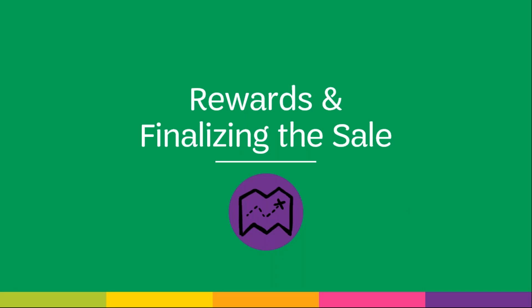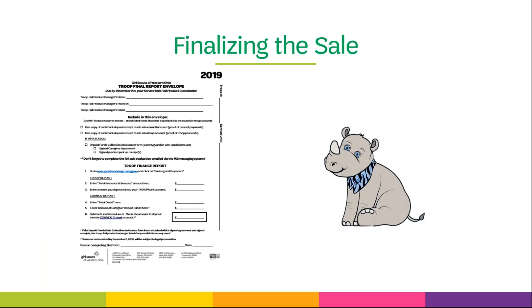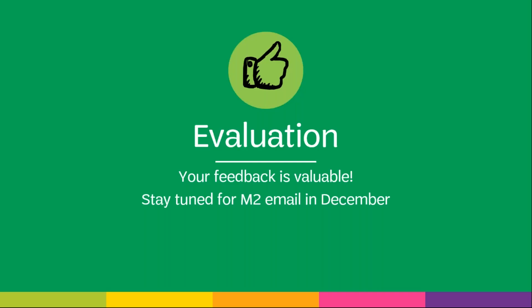Now we'll move on to finalizing the sale. Rewards are shipped to your service unit fall product coordinator in early December — once they arrive, they will sort into troop orders and let you know when they'll be distributed. To determine which rewards go to which girl, log into M2 and from your dashboard select the delivery ticket icon. You can print or view delivery tickets by girl — be sure to distribute rewards to the girls right away. The final step of the sale is to complete the fall sale final report envelope and enclose your deposit receipts along with any collection documents. You will need to complete this and turn the envelope into your service unit fall sale coordinator no later than December 2nd. At the end of the sale, please be sure to go to our website and complete a fall sale evaluation — it only takes a few minutes and the information is used in planning future sales.